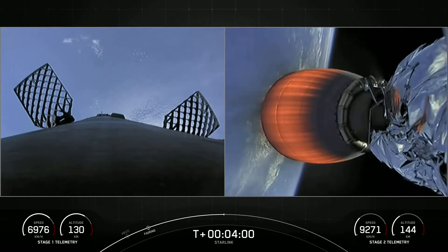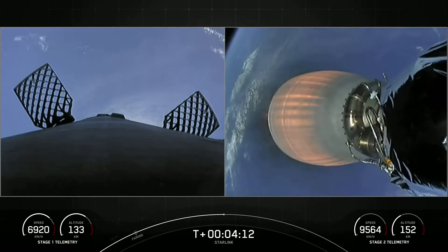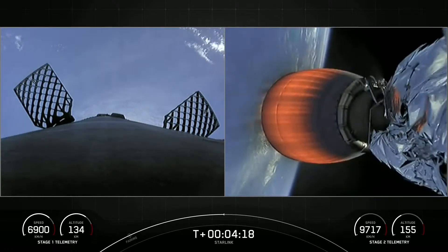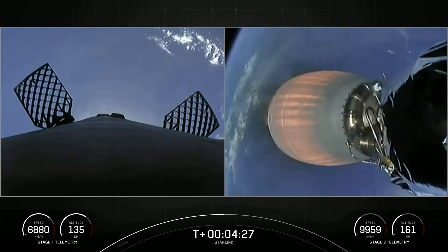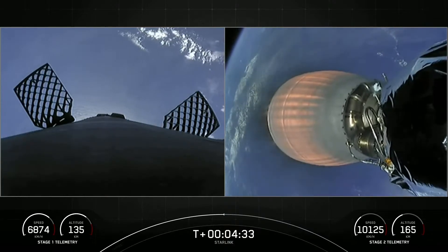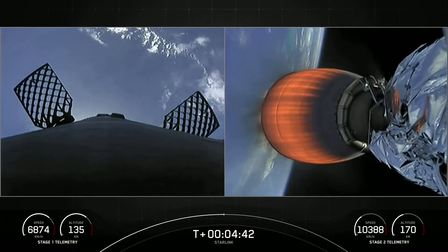To aid in recovery, we have a couple of tools that the first stage uses. If you look closely on screen, you're seeing some bursts of gas. That is nitrogen from our attitude control system, and that helps to orient the first stage rocket. Also on screen, we have a view of two of our four hypersonic grid fins — those are the honeycomb-like structures that you see. Those will swivel and pivot, and that helps to steer the first stage back to its targeted landing zone. We also have four landing legs that are stowed at the base of the first stage. Those will deploy during the landing burn and help secure the first stage as we land on our drone ship.